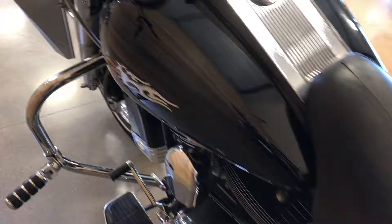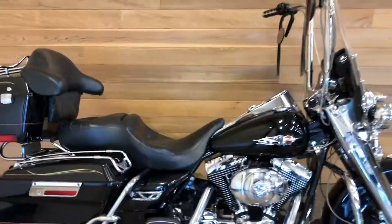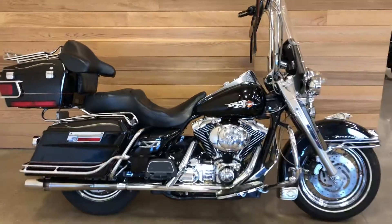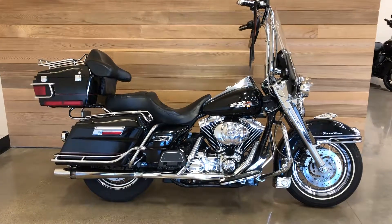Great bike. Come on down here to Salem Harley-Davidson and check this bike out. See you soon. Salem Harley-Davidson, Salem, Oregon.